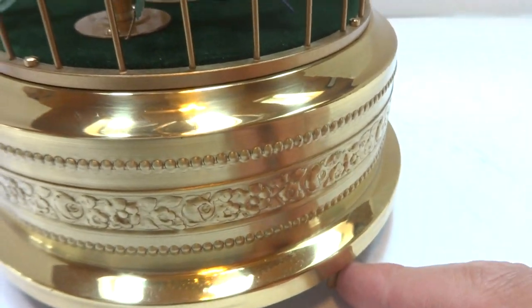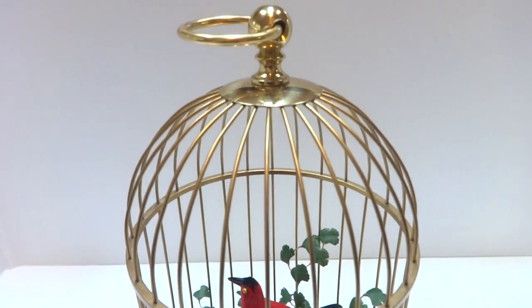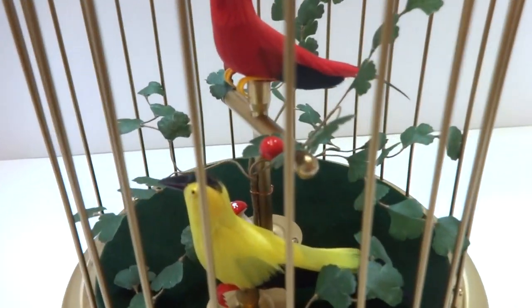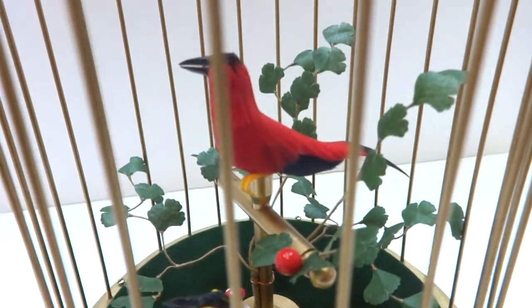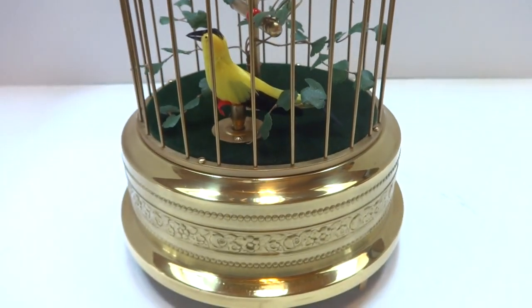Shift the lever to the left and it turns off. So in summary, a vintage Carl Greasebomb double singing birdcage, fully serviced, fully restored, operates flawlessly. It's a wonderful piece.